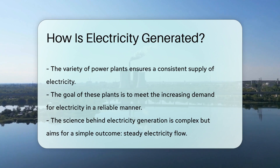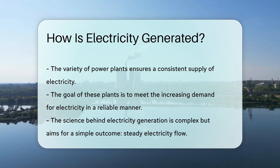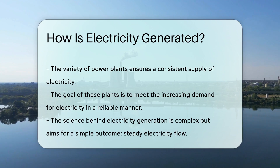Each type of power plant plays a vital role in keeping our gadgets and lives running smoothly. And while the science is complex, the goal is simple: to provide a steady flow of electricity to meet our ever-growing needs.